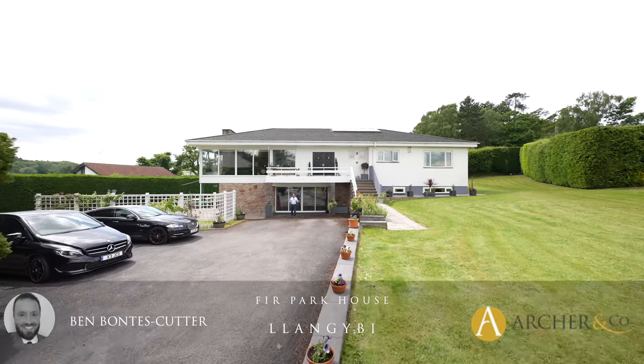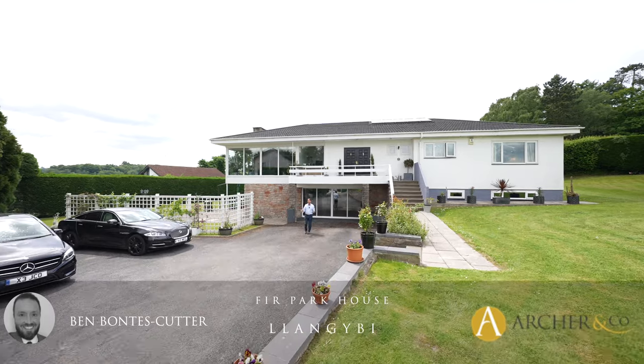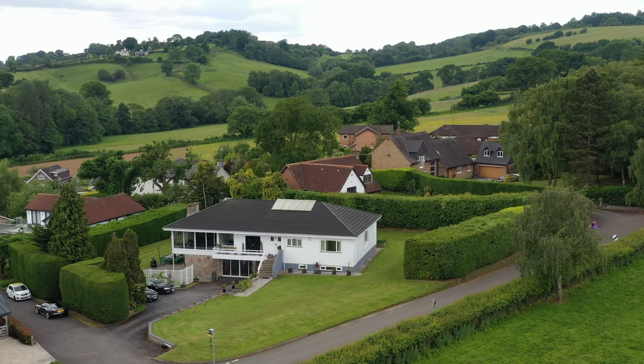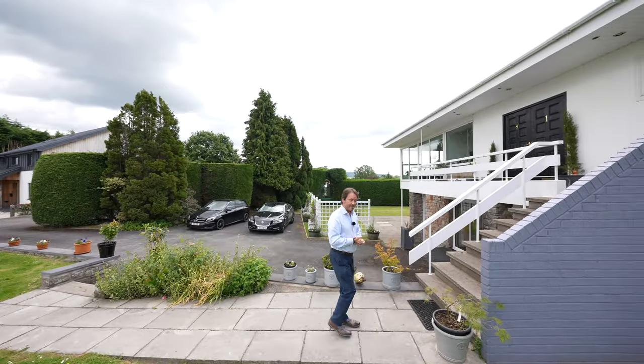Welcome to one of the most spectacular homes on the open market, so spectacular it's been used as a set location for multiple dramas on TV. Let's take a look inside and see what the internal accommodation has to offer.